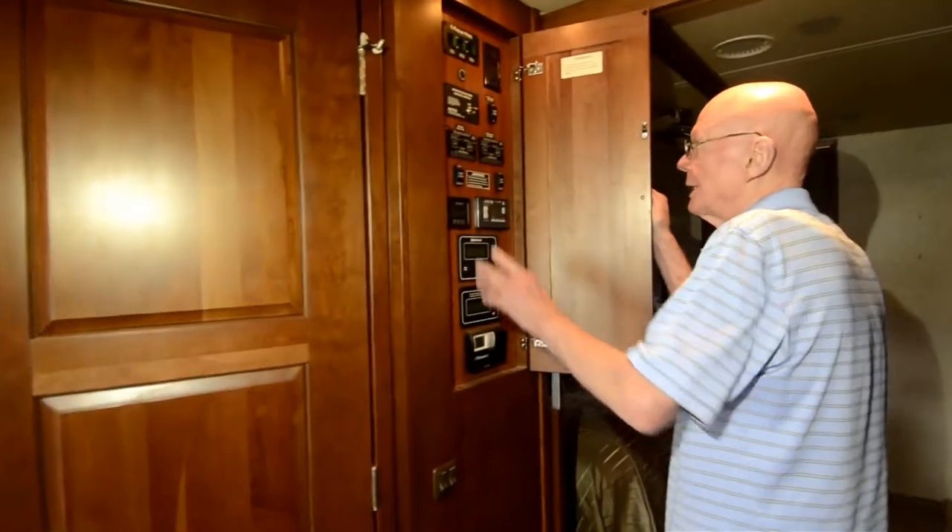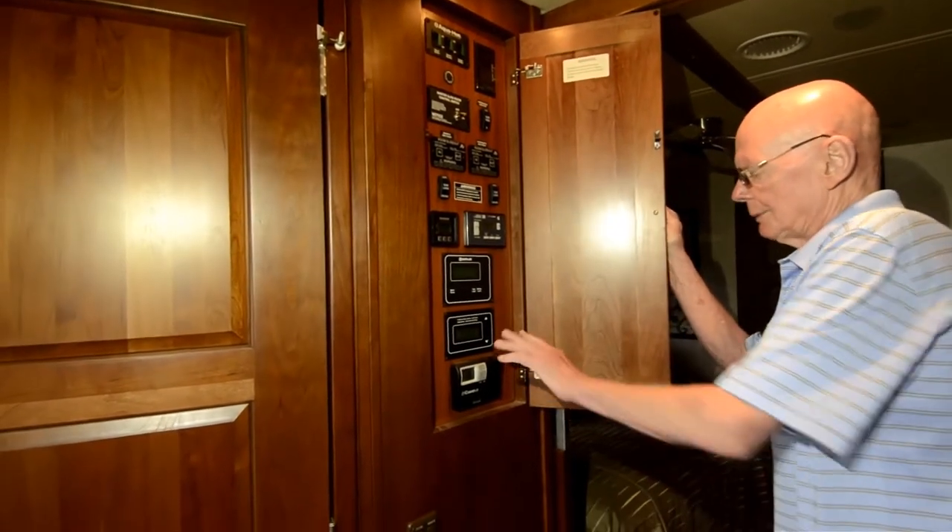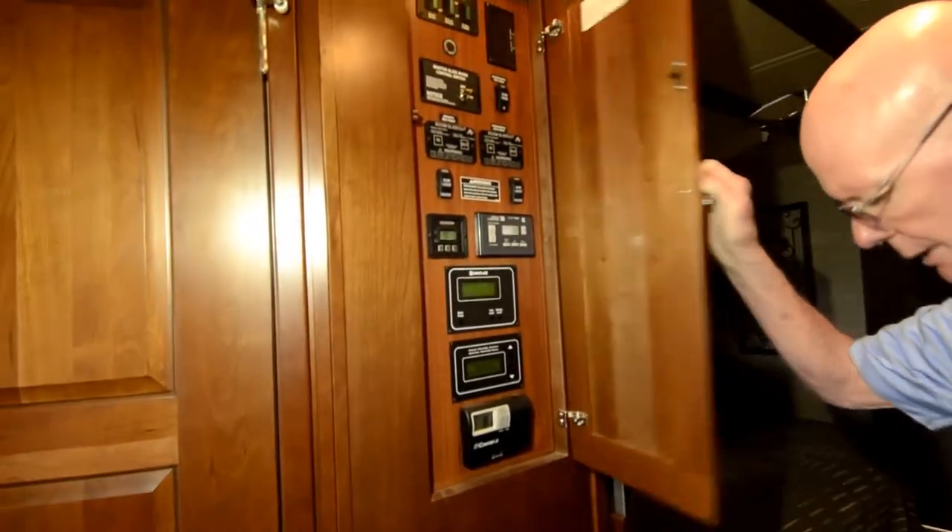The Coach Command Center here gives easy access to your slide-out mechanisms, your AquaHot, HVAC controls, et cetera. This coach also features central vac as well.